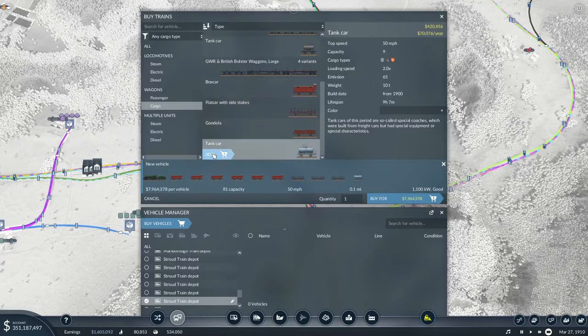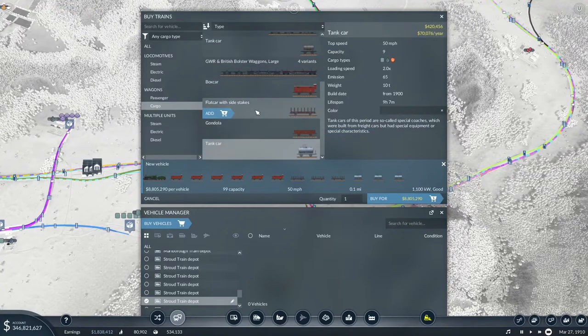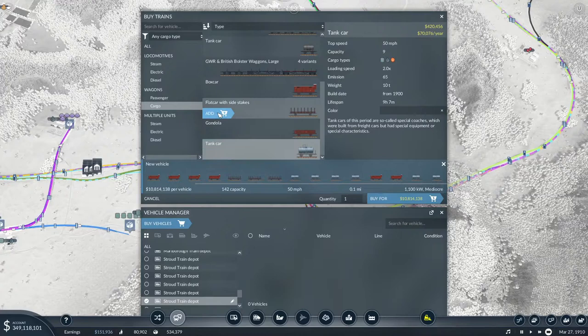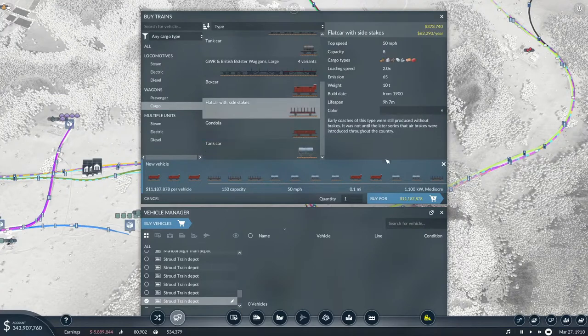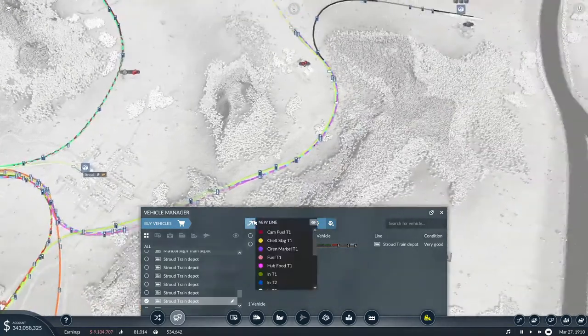I'm just going to do a bit of everything - ten, eleven, twelve. I reckon doing this, we could actually save on the other train. Thirteen, fourteen, fifteen, sixteen, seventeen, eighteen. I quite like that - it's mixed. If I buy that, then we're going to put you on Industry T3, right? Yes - so that's going to get underway.